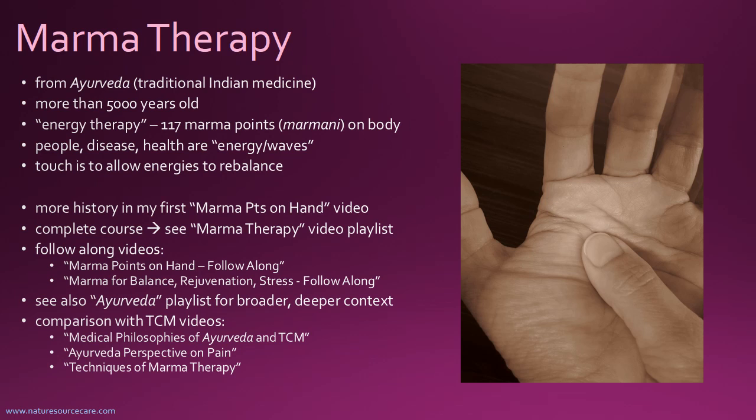There's more history in my very first marma video called Marma Points on Hand. I actually have a complete course here on my YouTube channel where I've taught all the points — all 117 of them. If you're interested in learning marmotherapy, they're all on my marmotherapy video playlist.